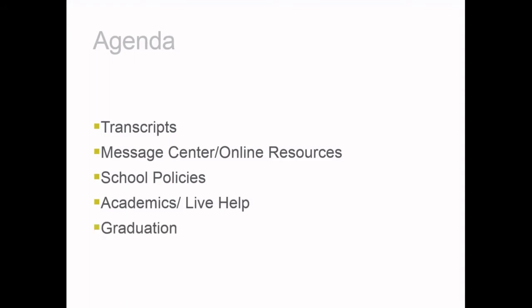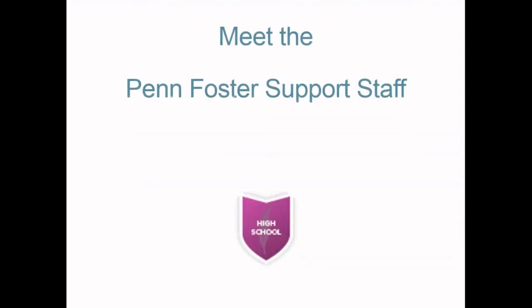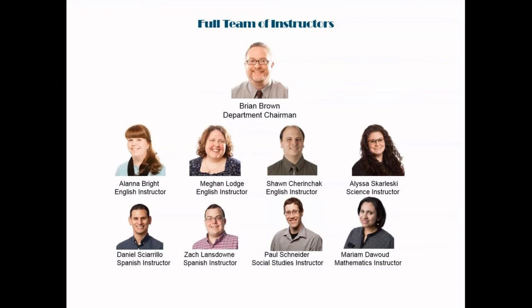Today we're going to talk about sending official transcripts for evaluation. I'll give you a virtual tour showing where your student can find their message center and other online resources. We're going to discuss Penn Foster school policies, academic requirements, where your student can find live help with their courses, and the requirements for graduation. Before I begin the agenda, I'd like to introduce you to our Penn Foster support staff — the instructors available to help your student with every course.